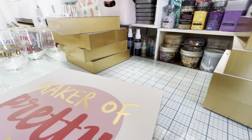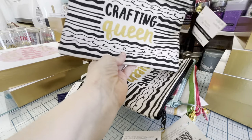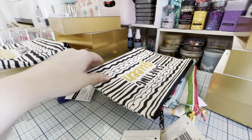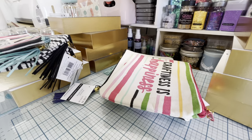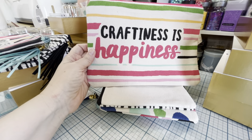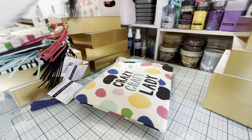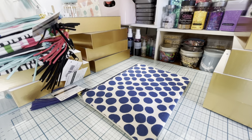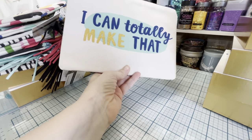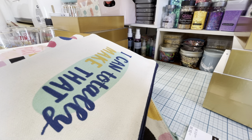Then we've got these cute bags: 'Crafting Queen' — I'm keeping one of those — another 'Crafting Queen,' 'Worry Less Craft More,' and 'Craftiness is Happiness' — I like that one. 'Draw Paint Create,' and 'Crazy Craft Lady' — there are two of those. And then there's one bag design where I'm thinking, oh my gosh, I can totally make that myself!